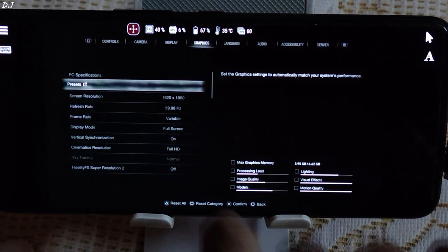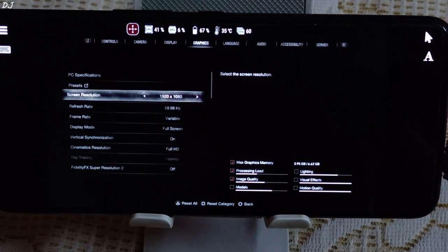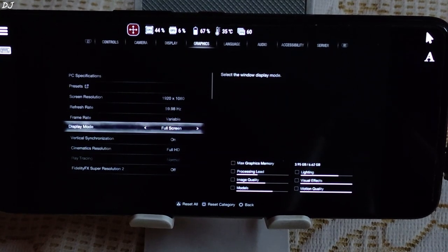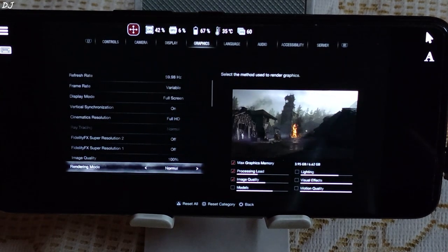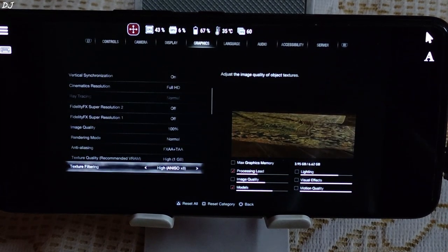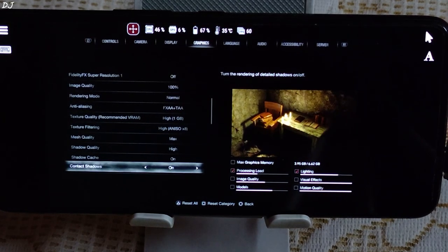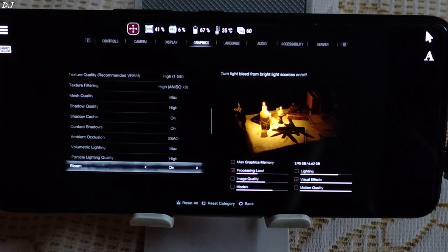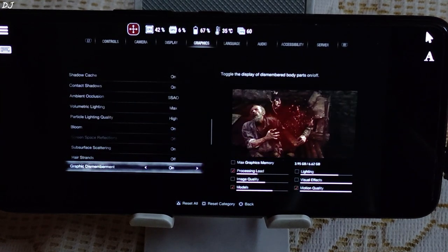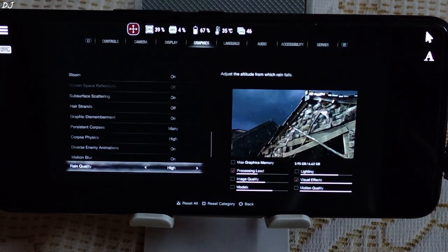These are the default settings: resolution set to Full HD, Ray Tracing set to Normal but it is locked — I cannot access it. FSR is set to Disabled, image quality set to 100%, and most settings are set to High with a few set to Max. That's good to see. I'll stick with the default settings of High to Max with Ray Tracing set to Normal.